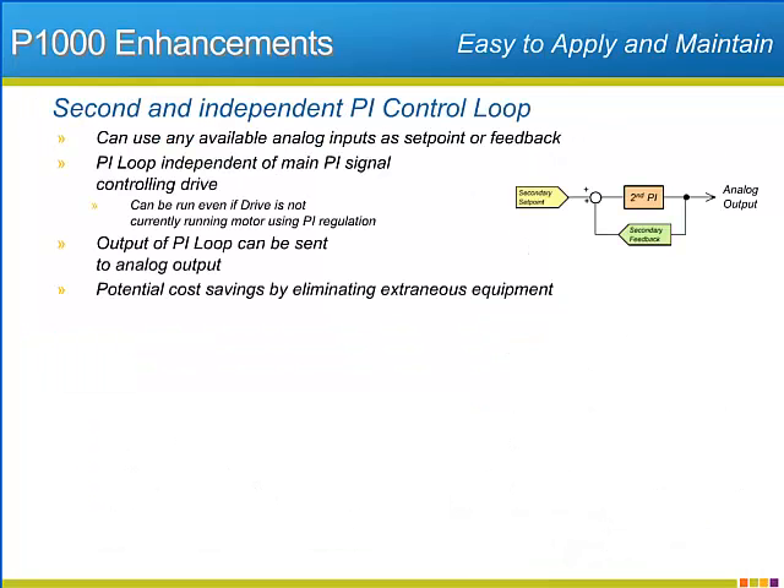Many fan and pump installations are in or around PI regulation. Much of the regulation is being done by the fan or pump connected to the P1000, but some of the PI regulation is necessary for external control and usually requires extra equipment. Now with the P1000, Yaskawa has built in the ability to use the P1000 on a second and independent PI loop, even while the P1000 is driving and regulating its own motor output.